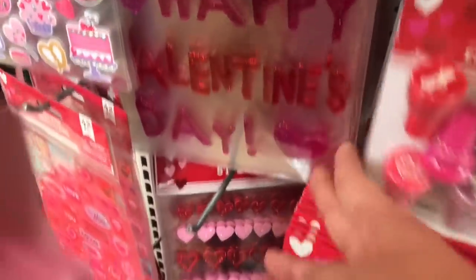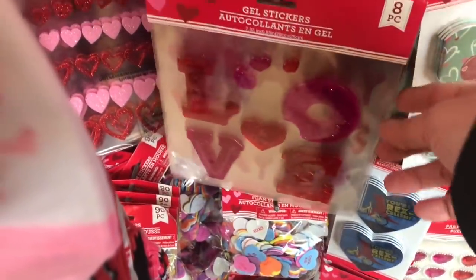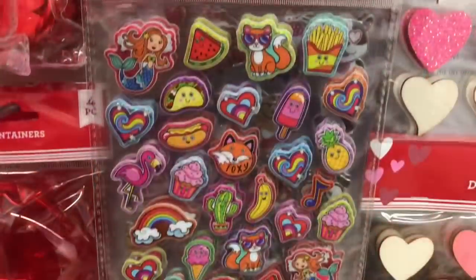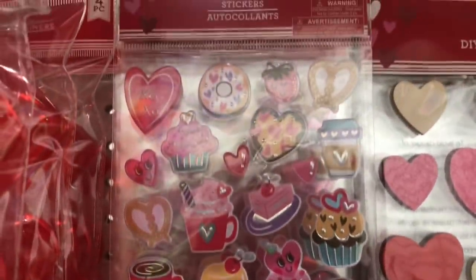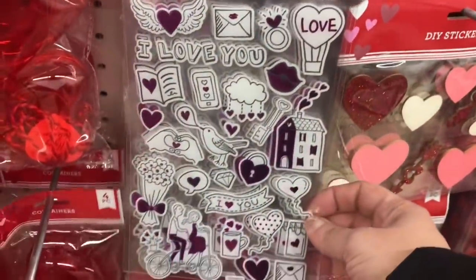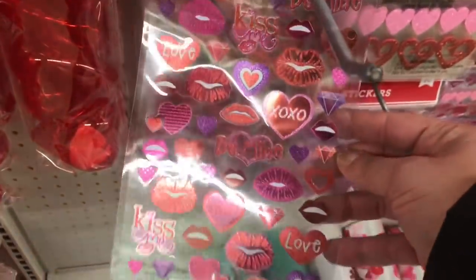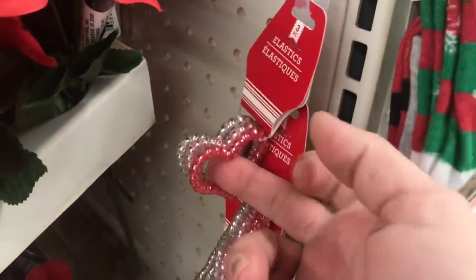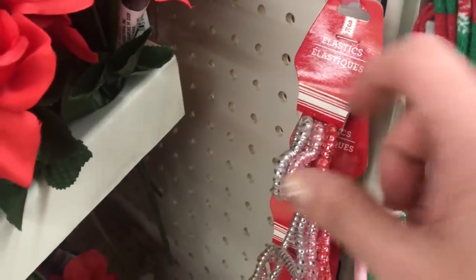Then here we have different gel stickers - Happy Valentine's Day, Love. And they have some really cute stickers; I love these with the sweets. These are all in the Valentine's Day section and these are super cool - definitely something different than they've done. Then we have the lips and stuff down here, and they have these little three packs of hair elastics shaped like a heart - those are like the telephone cord ones.